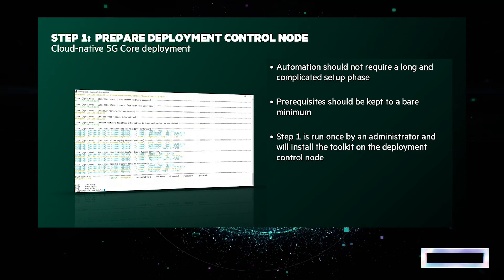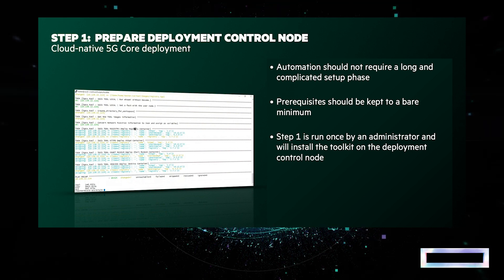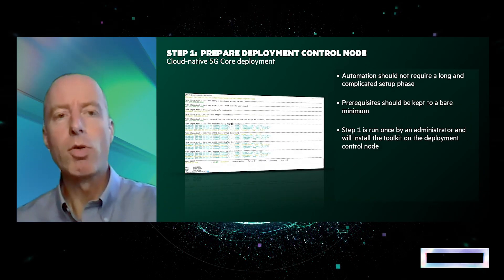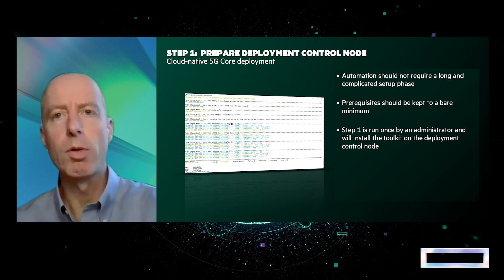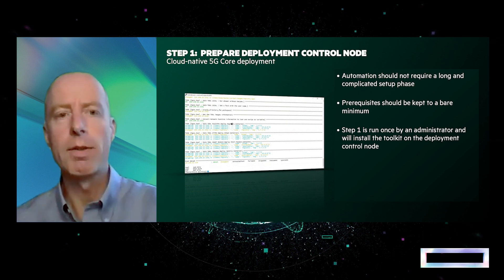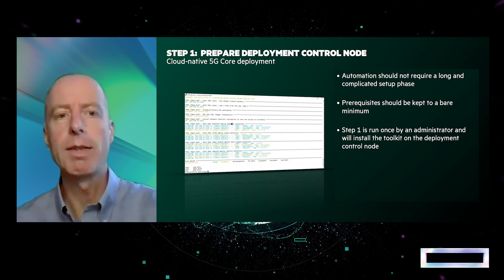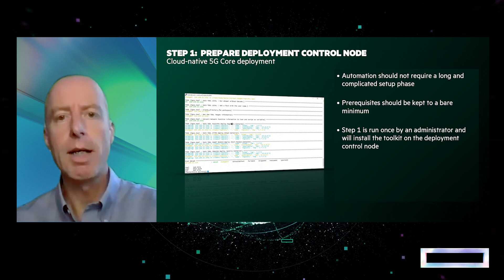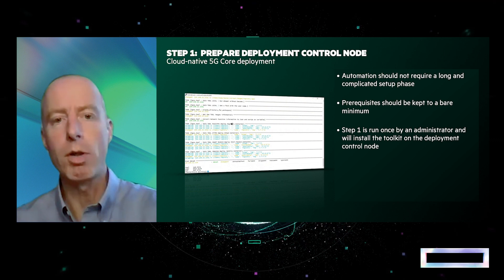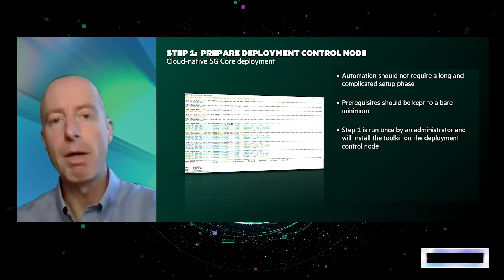The first step is preparation, where the deployment toolkit is installed on the controller node. The prerequisites are very minimal — an OCP4 cluster up and running. The deployment toolkit installed during this step contains a set of tools to enable validation of the deployed cluster, to provision the repository of network functions and backing services, and to describe the slice that will be eventually deployed. It also deploys the continuous deployment framework, which allows performing lifecycle management of the slices. This step is performed once.